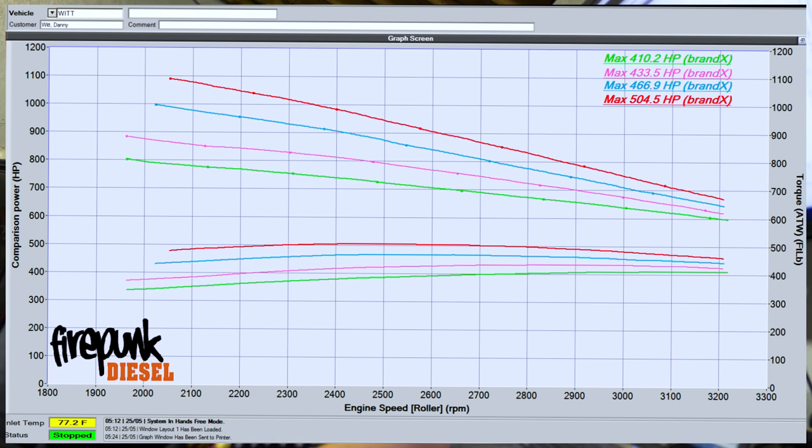Now that Landon is finished with the transmission swap, he wanted to put it on the dyno, flash the tune in and see what kind of power it makes. We made 504 horsepower on the max effort tune and 410 on his number one tune. So we'll get it off the dyno and go take it around the block and send him on his way.